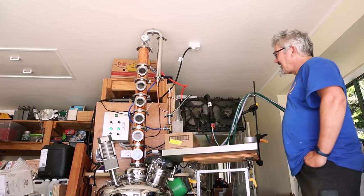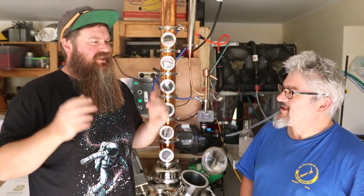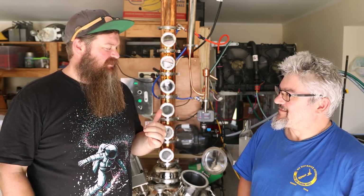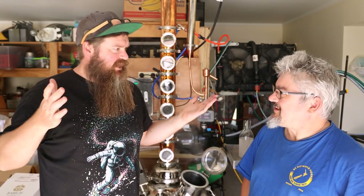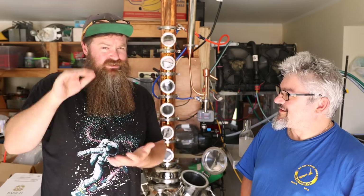Alright dude, so you've run this thing twice now. I wasn't able to catch the first run on camera, but you've had some time to play with it. Big questions time. Number one — what do you like about the still? I just like the way it works. It's a real still. And we should probably mention that before this you were using just a little tiny 25-litre pot still that was given to you by a friend.